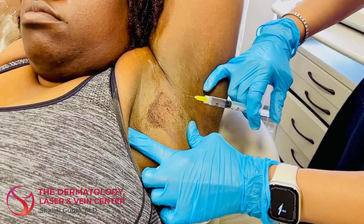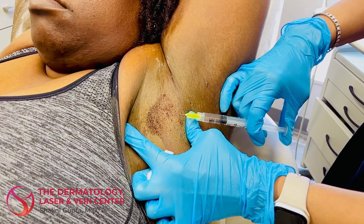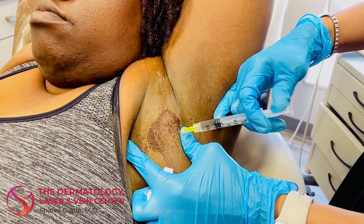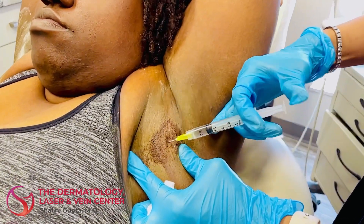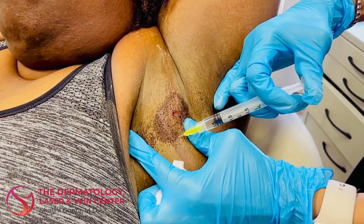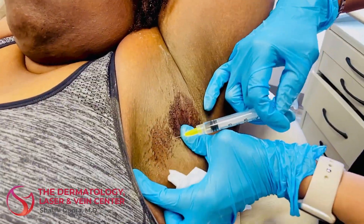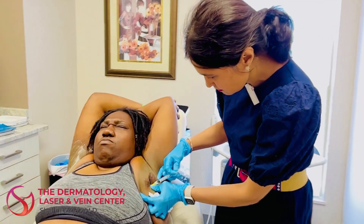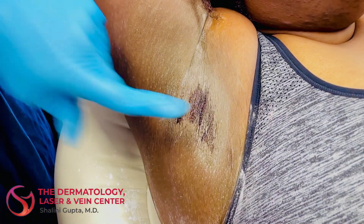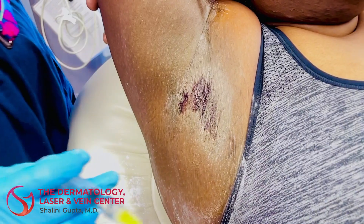Okay, so we're going to start the injecting now — just a very small little poke. After treating the first side, you can see more sweating occurring on the contralateral side because of a little bit of the needle punctures. So we will be able to inject this side next.